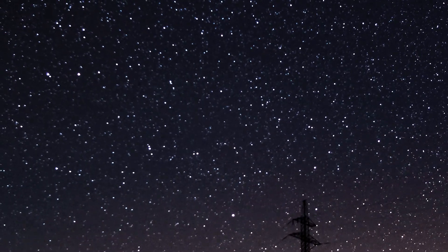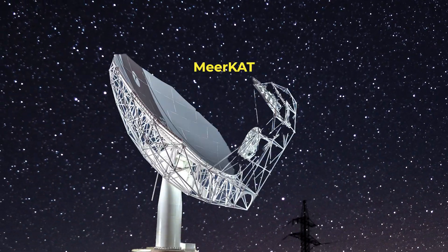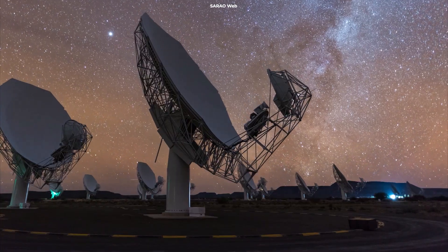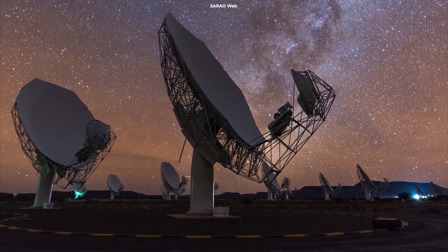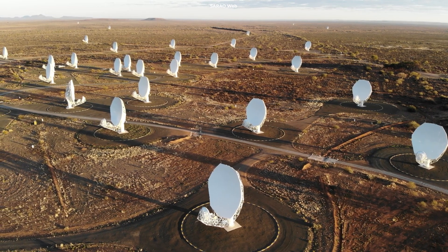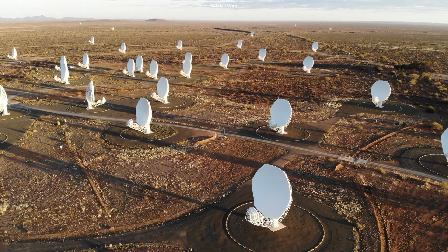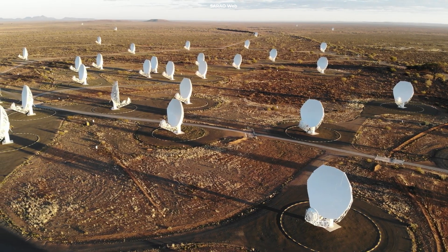Now let's talk about the incredible instrument that made this discovery possible: the MeerKAT Radio Telescope. Located in the remote Karoo region of South Africa, MeerKAT is one of the world's most advanced radio telescopes. It consists of 64 dishes, each 13.5 meters in diameter, working together to observe the universe at radio frequencies.